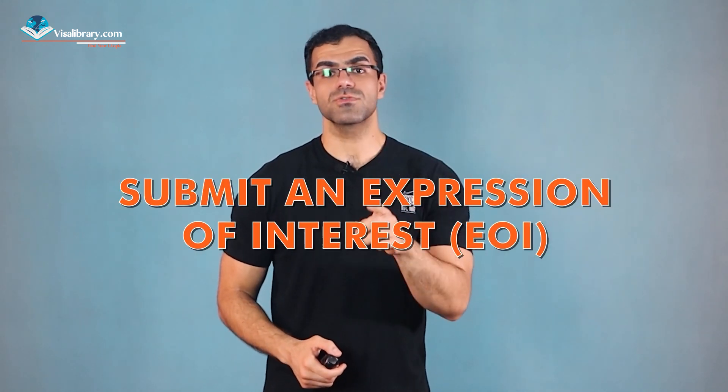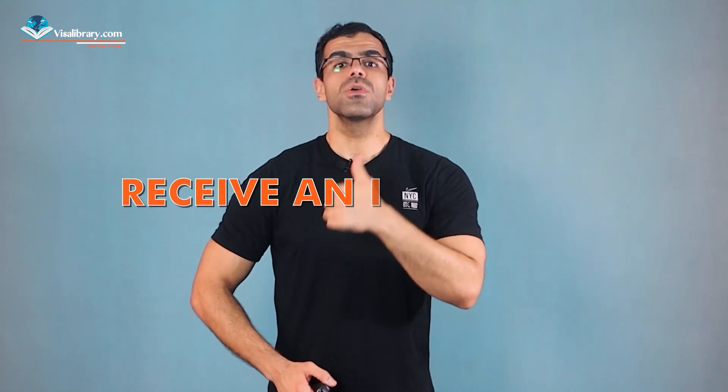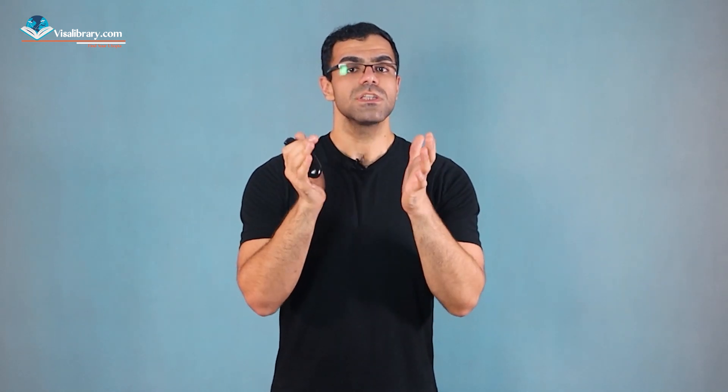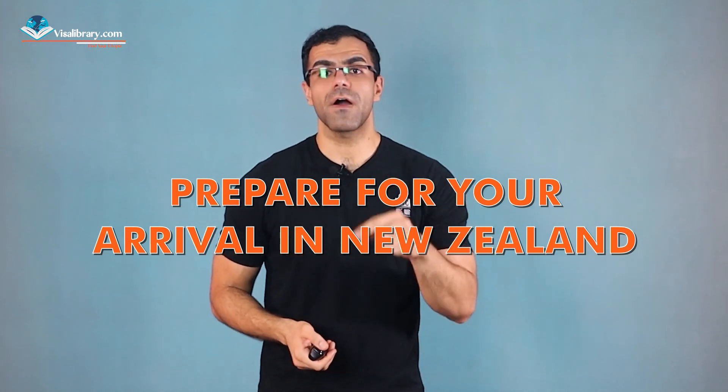If you're applying under the Skilled Migrant Category, you'll need to submit an Expression of Interest, or EOI, to the New Zealand government. This is a preliminary application where you provide information about your qualifications, employment experience, and other relevant details. If your EOI is accepted, you'll receive an invitation to apply for a visa, which involves filling out a formal application, gathering necessary paperwork, and paying the required fees.